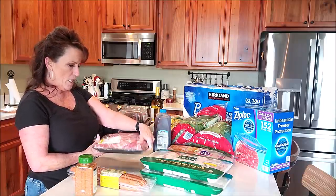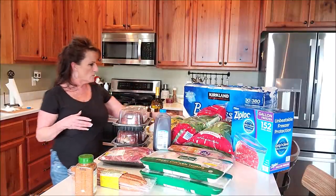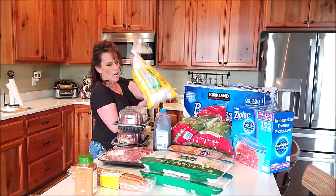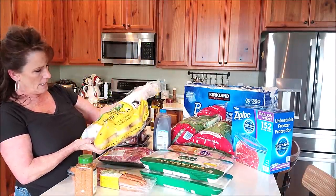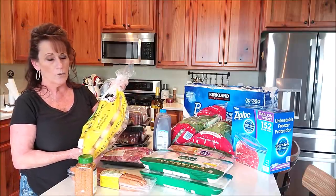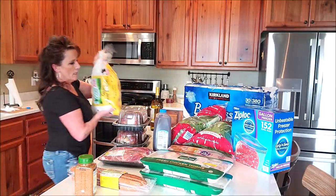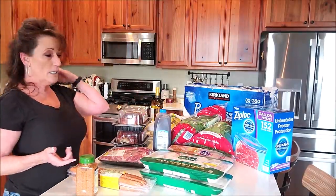Oh, I almost forgot the potatoes — back to Costco. I got a 10-pound bag of Golden Idaho potatoes. These are going into about 10 jars; I'm going to can some and I've got some plans for later with these potatoes.